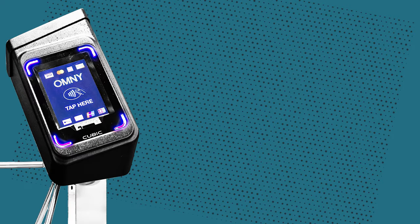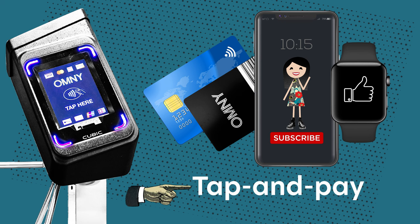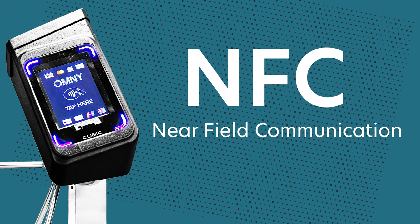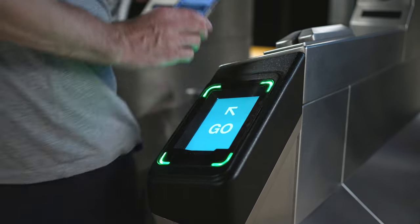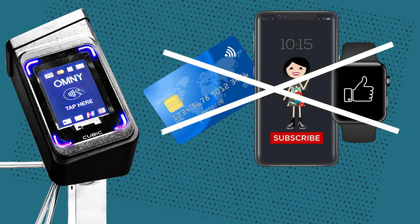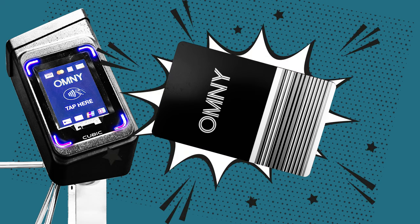The Omni readers accept cards and smart devices that have the tap and pay feature. The technical term for it is NFC, short for near-field communication — near-field meaning touch-free. Using the Omni reader is quite simple: just wave your method of payment over the reader, wait a couple seconds until the reader turns green, and you are good to go. If you don't have any of these devices and still prefer cash, there's the Omni card, which we'll talk about later in another video.